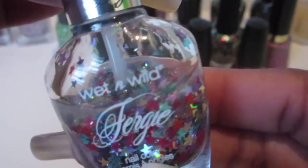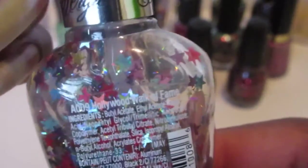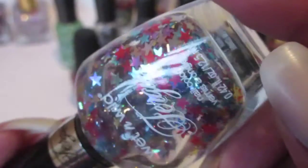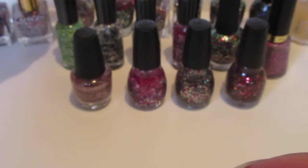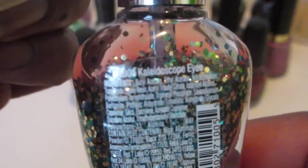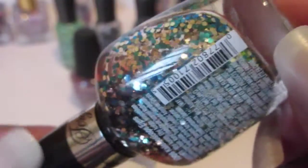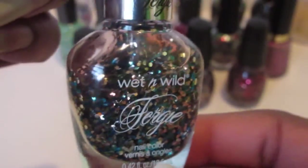Next you have the Fergie collection. This one is really really old and it's called Hollywood Walk of Fame — it's a pretty glittery polish with stars in different colors. Another Fergie, and this one is called Kaleidoscope Eyes. Such a pretty green and gold, nice pretty color.